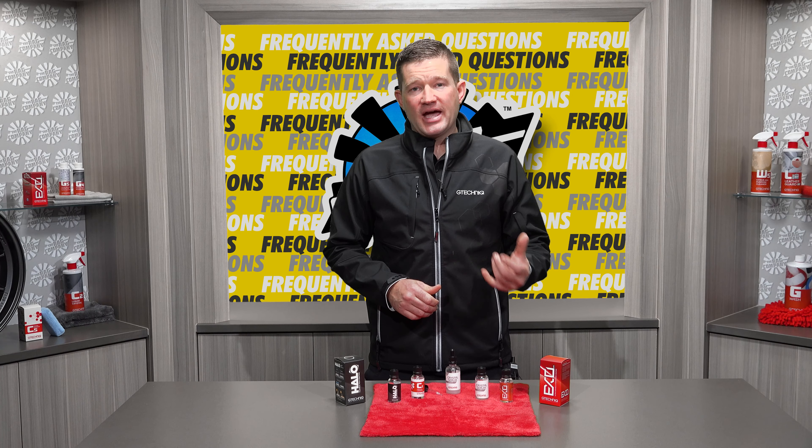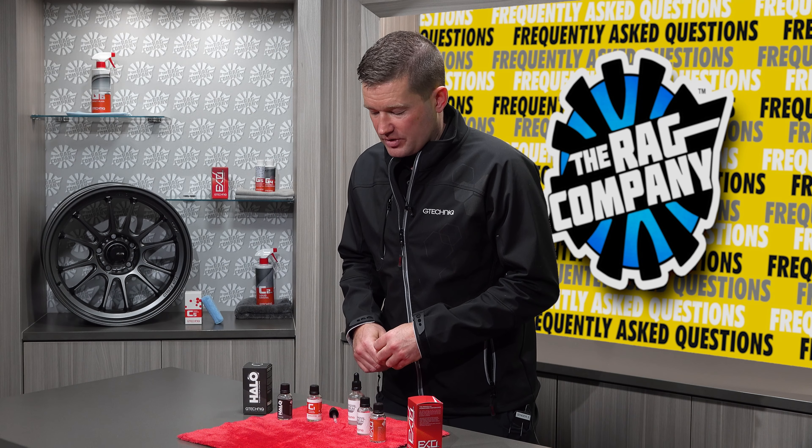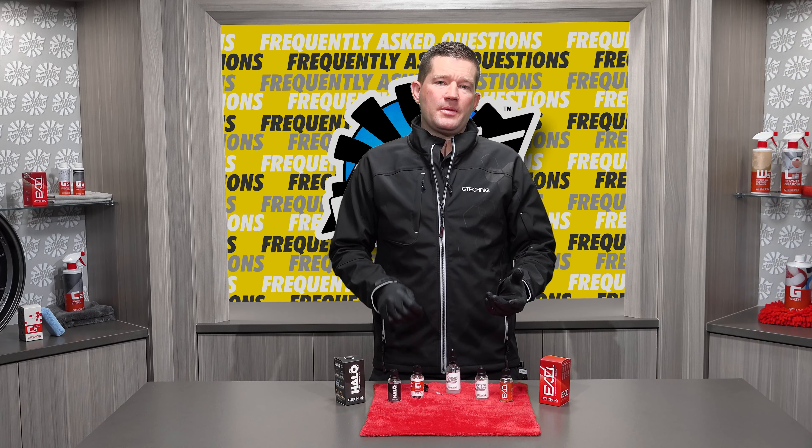A cabinet in the garage or a cabinet in the house will work just fine. Before we start working with the bottles of coating, we're always going to put our gloves on because personal protection is key.